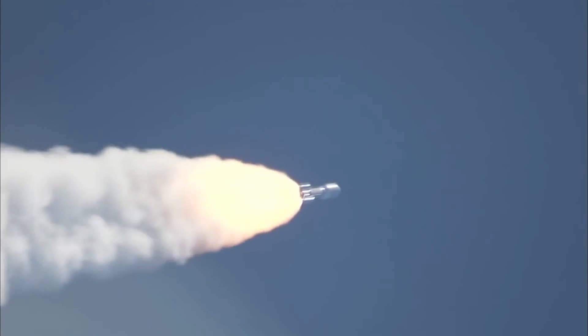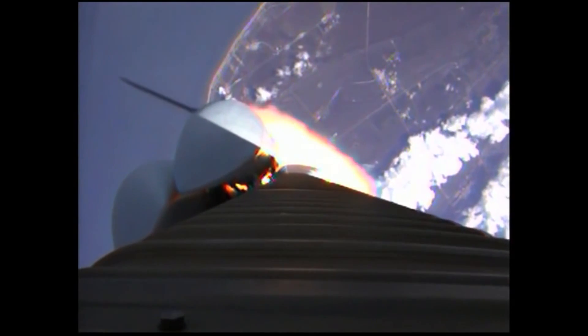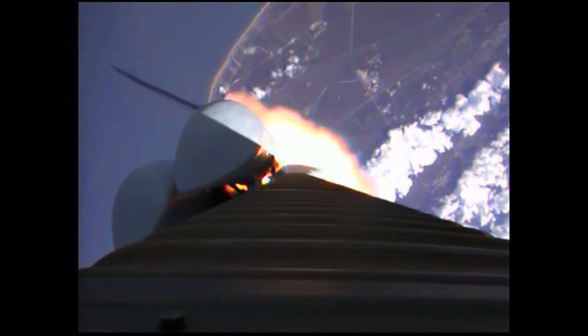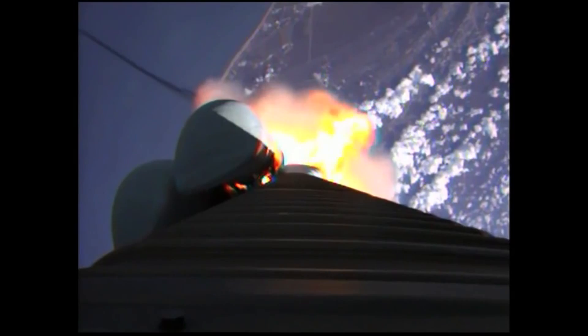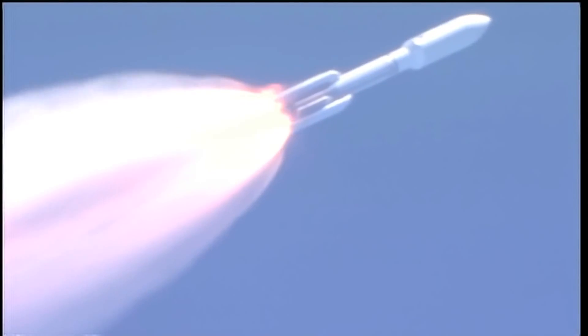Looking for our SRV throttle down momentarily. Engine continues to operate well. Booster has throttled back. Looking for SRV burnout soon. Chamber pressures have plateaued on the SRVs. And we're beginning to roll off.